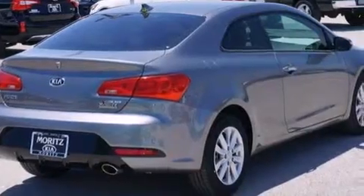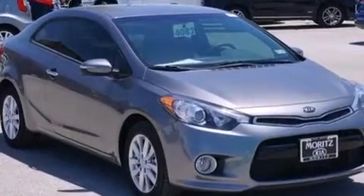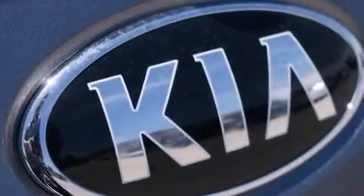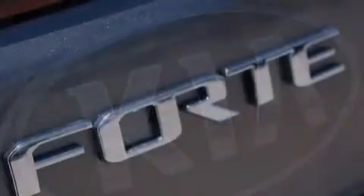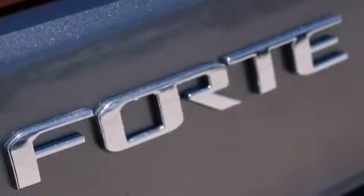Its top features include Bluetooth cell phone integration, a rearview camera, voice activation technology, speed sensitive volume controls, a sport tuned suspension, traction control and stability control systems, and a tire pressure monitoring system.